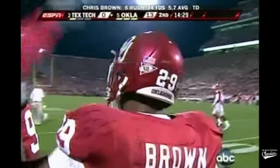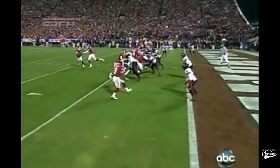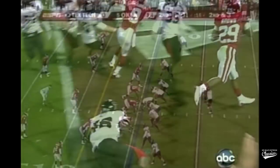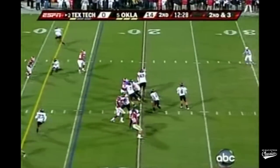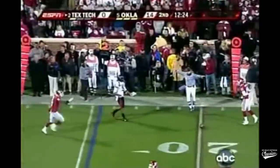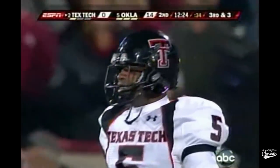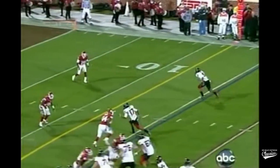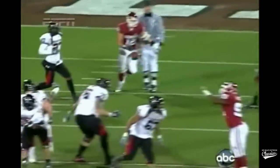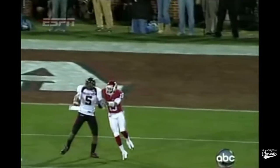The problem that Texas Tech is facing right now is this balance. If they load up to stop the run, then Oklahoma will throw it. If they stay back to prevent the big flat pass play, then Oklahoma runs. Got it away — that's the Crabtree play that you all remember so well from the Texas game. And Frank said, 'Not on my watch, not this time.' They're jumping the routes. He's actually going to make a cut to the outside. Watch how quick Frank jumps this route. When you start to see that as a play caller and as a quarterback, you've got to come up with some double moves — you cannot just continue to allow that.